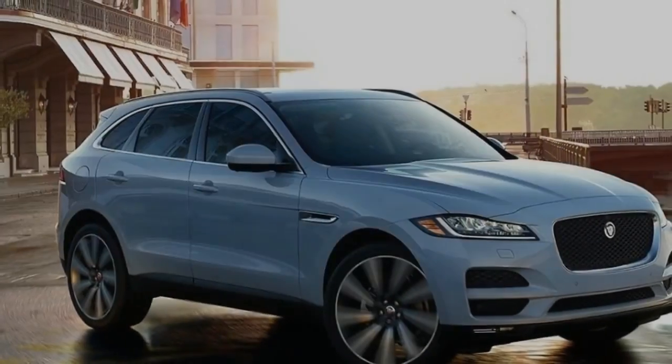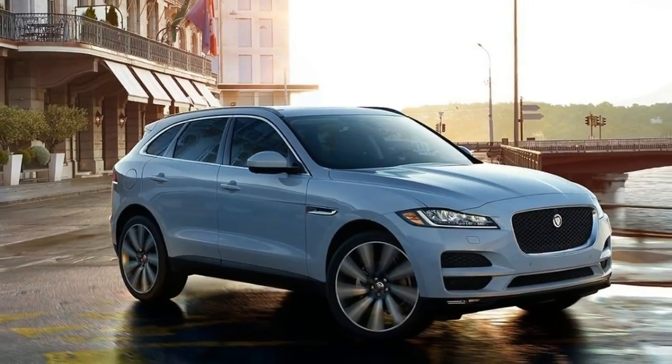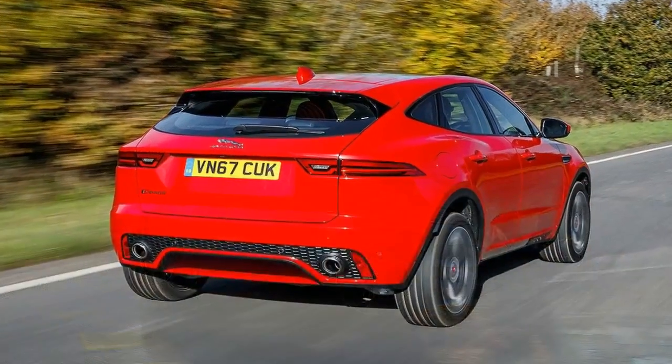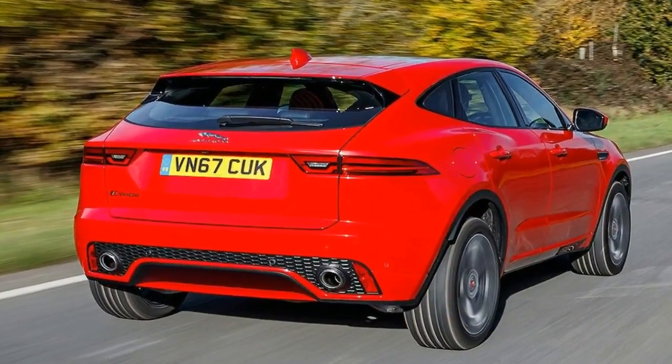Designing a big luxury vehicle is always easier than designing a small one. In the minds of the average consumer, big equals expensive equals luxurious, and small equals cheap equals ordinary.